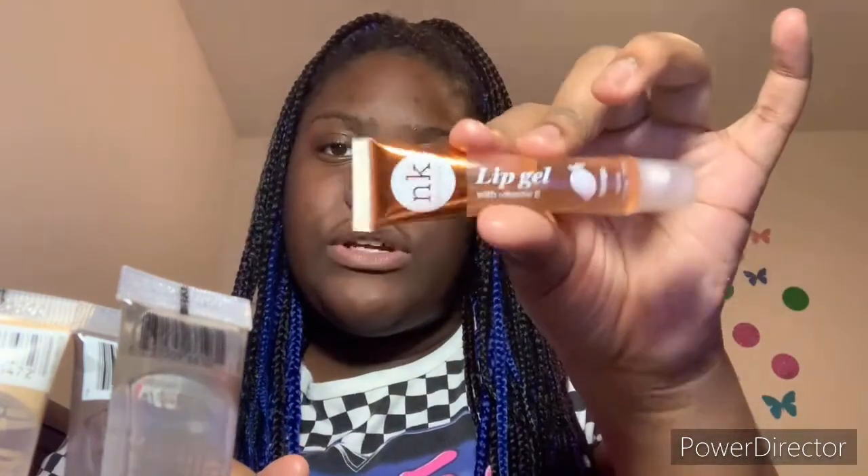Next in that collection I have the NK — all these next ones are going to be NK by NK Makeup. This one is the lip gel, the mango lip gel. Next is the coconut lip gel, then I have the clear lip gel, then I have the strawberry lip gel. I had the pink bubble gum lip gel but I just used it all so I had to throw that away.